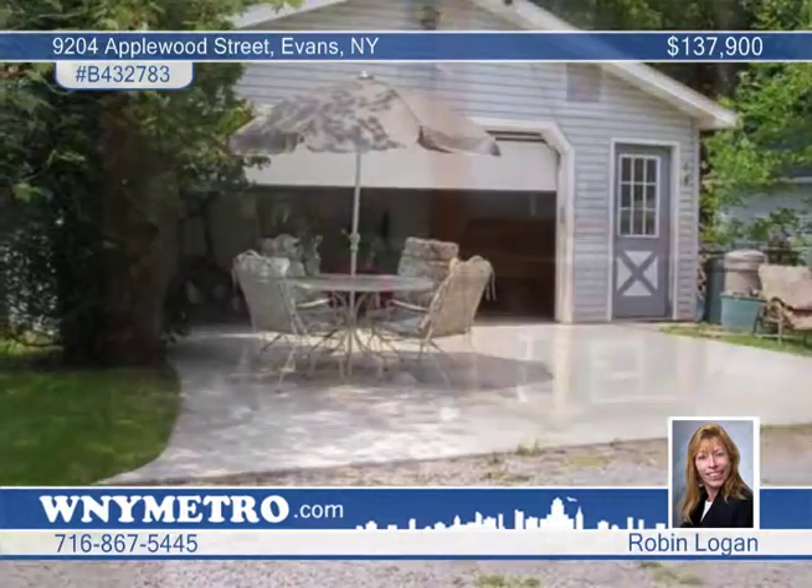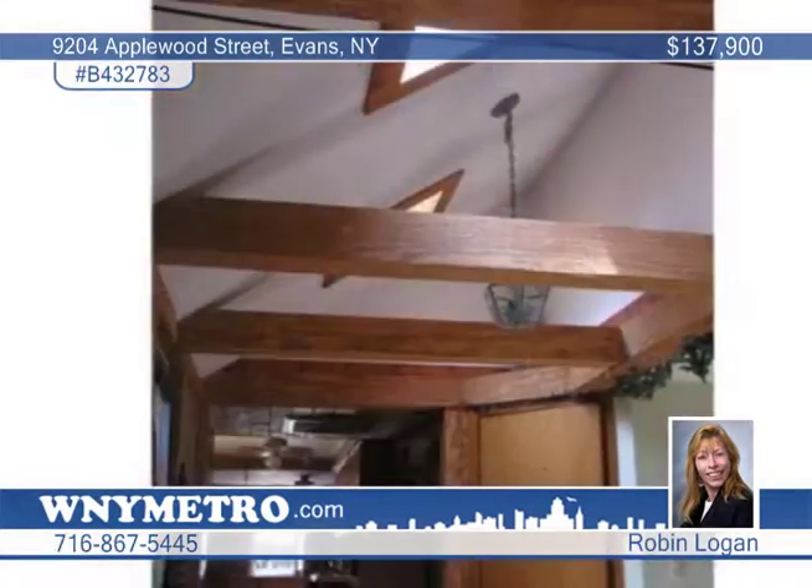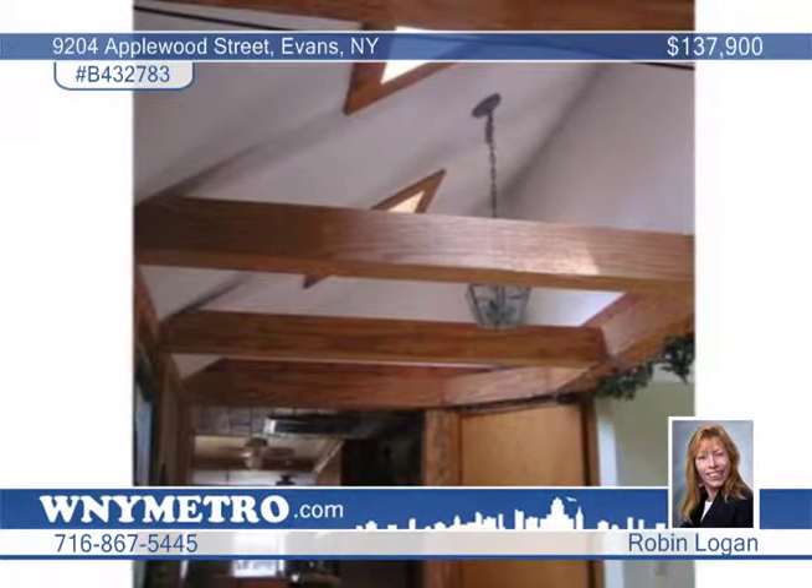A 600 square foot addition was added in 2000. The furnace and kitchen floor are 2 years old, and this home has been well maintained and expanded for a growing family.